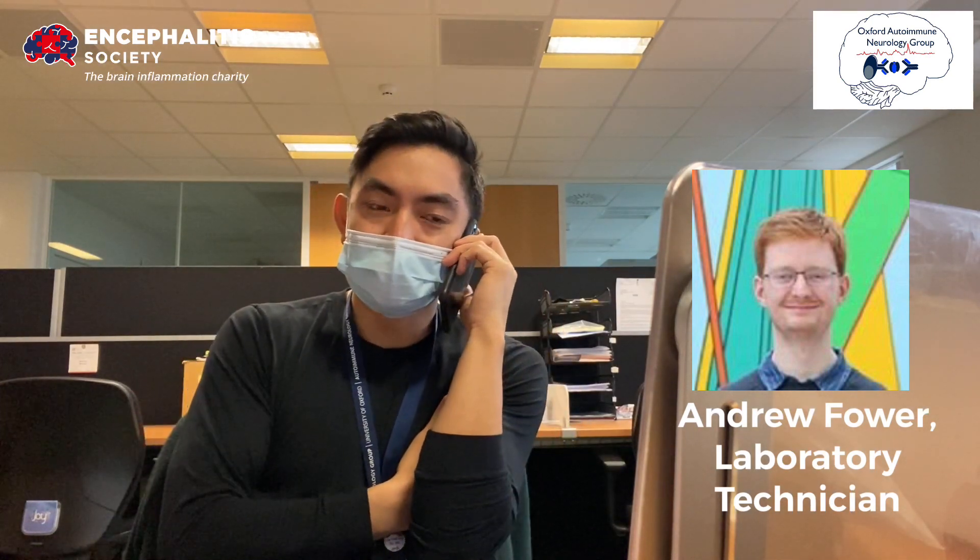Hi, Andrew. How's it going? Hi, good, thanks. Did you get those blood samples I left you? Yeah, got them. Wonderful. I was really curious — what happens to the blood samples now? What's everyone actually up to in the lab?